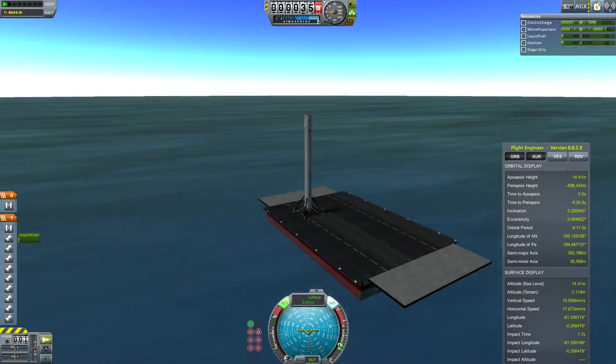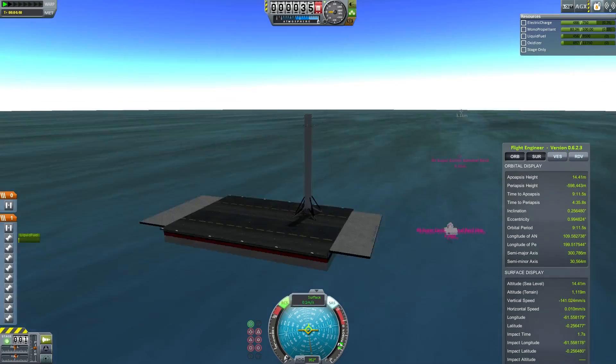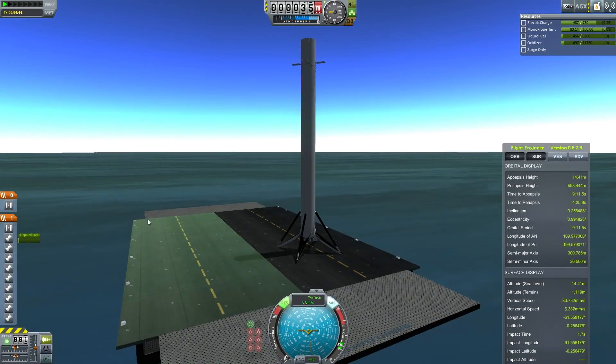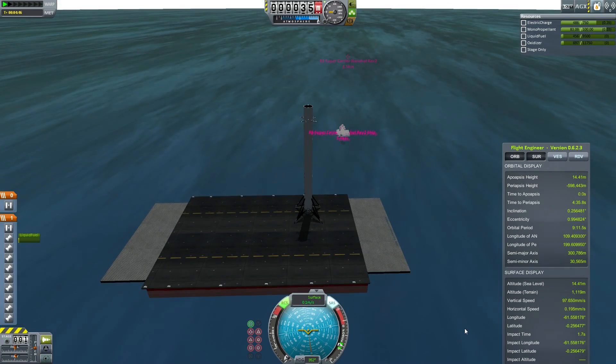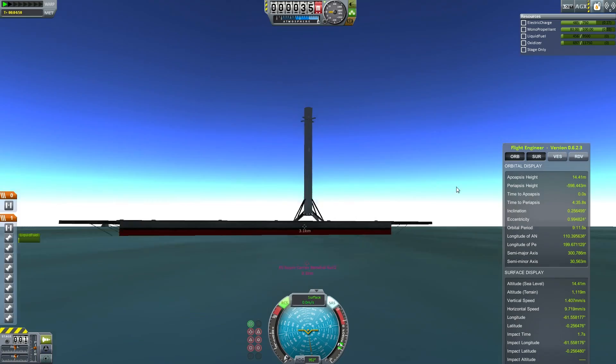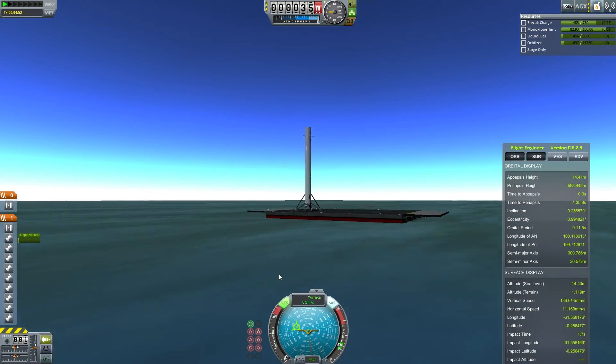Woo-hoo! And now we need to know - will SpaceX manage to pull this off tomorrow, or whenever the launch happens? They have a whole host of other technical problems to deal with. My problems were all mod-related. But yeah, best of luck to SpaceX. I'm Scott Manley - fly safe!